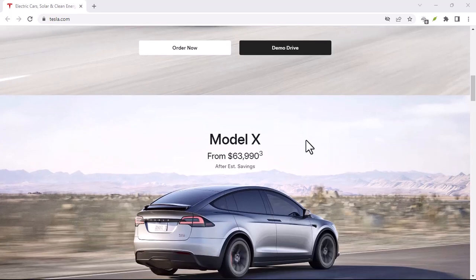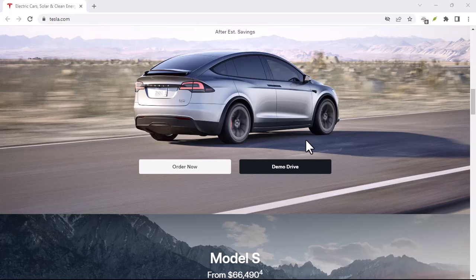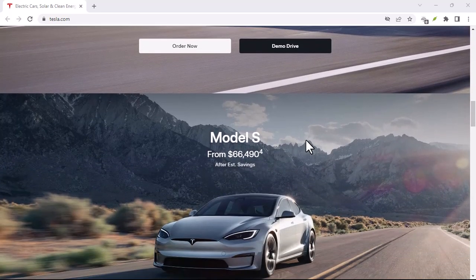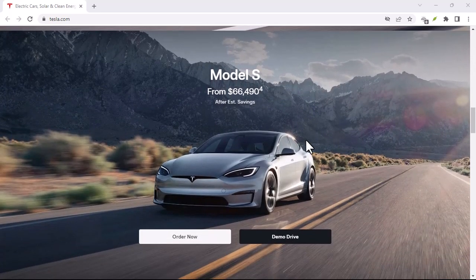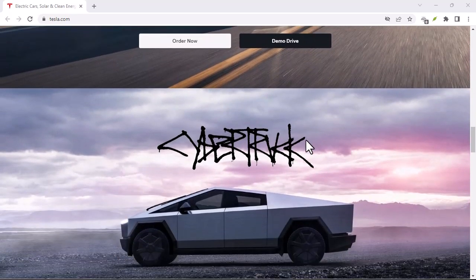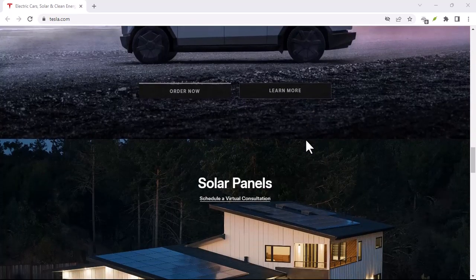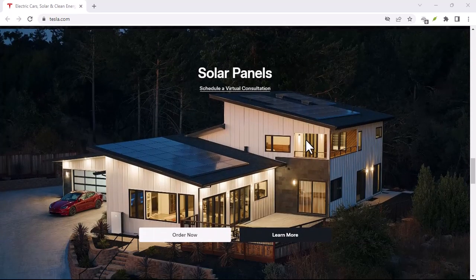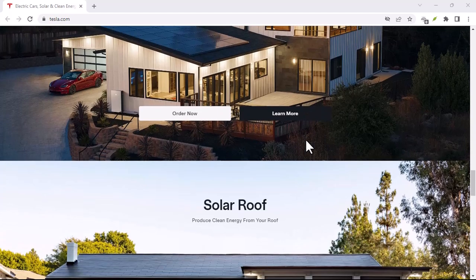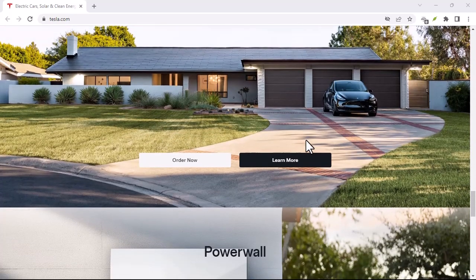So, does Tesla buy back cars? Not in the traditional sense, but the trade-in program offers a convenient way to upgrade to a newer Tesla. Factors like vehicle condition, model, and market demand influence the trade-in value. If you're considering selling your Tesla privately or exploring third-party options, do your research to maximize your return. With that said, thanks for watching, and until next time.